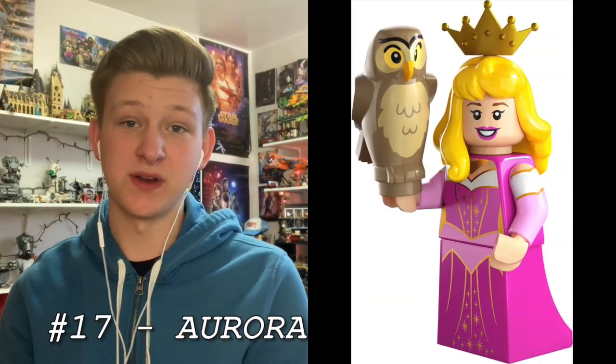At number 17 is Aurora. I'm happy that she is now a minifig and she's no longer just a mini doll, but I've never seen Sleeping Beauty so I have no connection to this character. I really do like the hair piece, and the owl is kind of nice because it looks like a Disney owl. But overall, this one doesn't have a huge appeal to me, though it's certainly a nice addition.